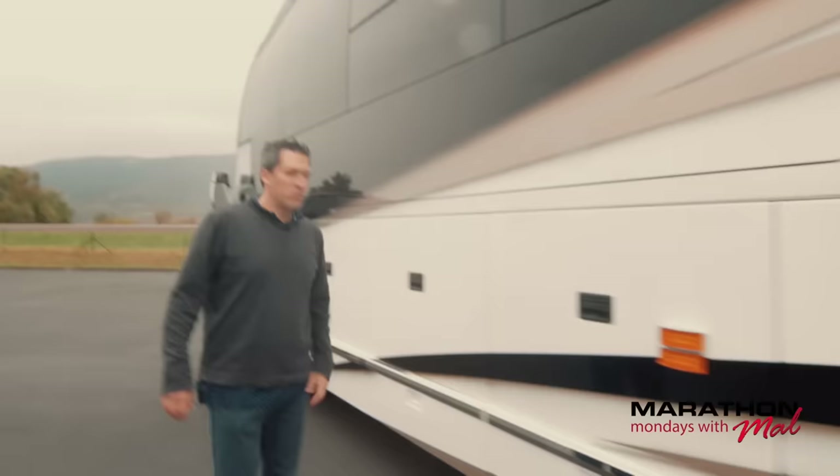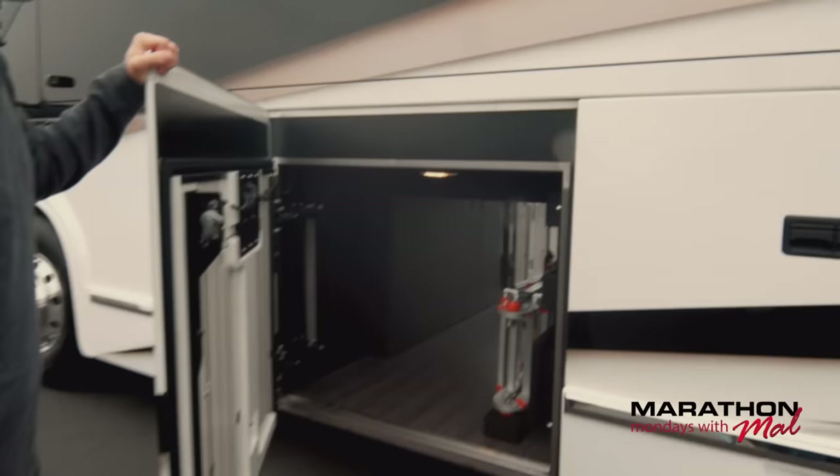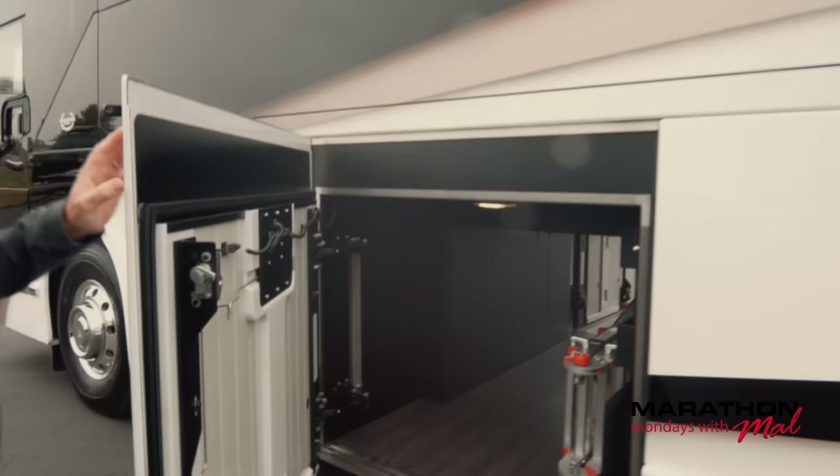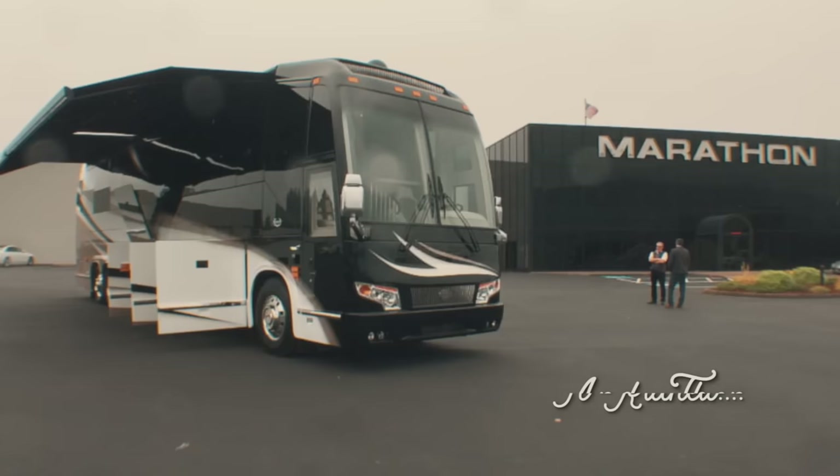On these other two bays, the back side of storage — the driver side. In a Marathon coach, everything has its place including that ladder. That is the outside or the exterior shots that we're going to give you of 1272, the quad slide, the latest from Marathon Coach. Let's go inside and check out how beautiful 1272 is.